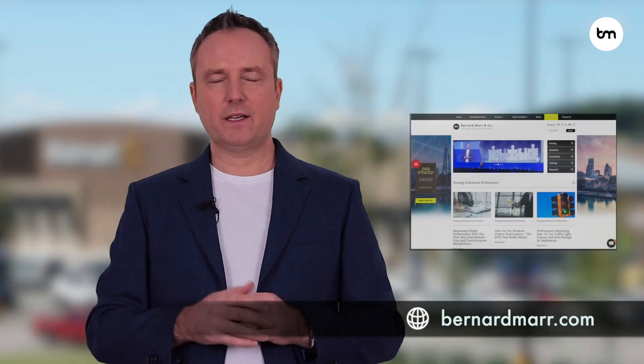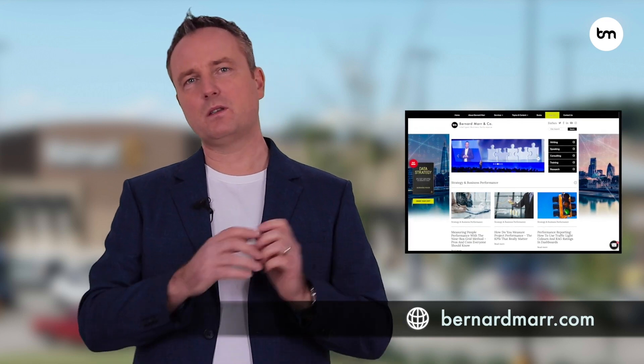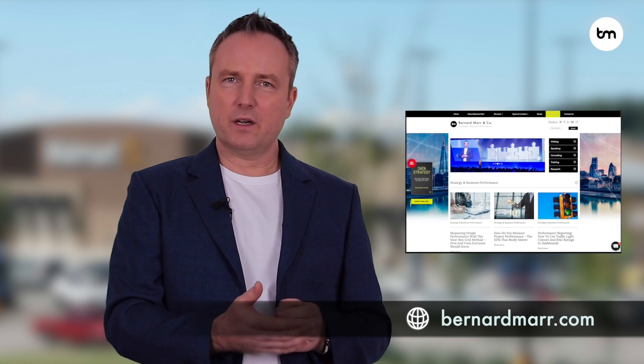This is something I help lots of my clients do. I recently did a project with Shell, where they set up hackathons every few weeks where anyone in the business can turn up, speak to the data science team, and ask how they can make better use of data. If you'd like to learn more, head to my website at bernardmar.com where you can find articles, white papers, and videos with real-world case studies and examples.